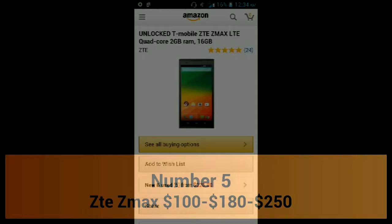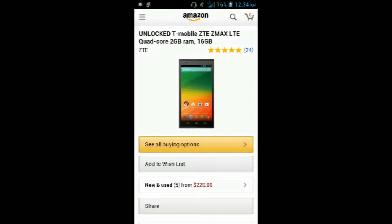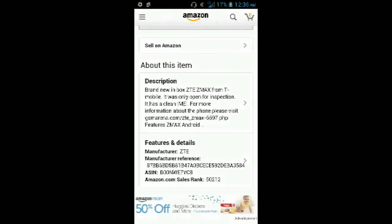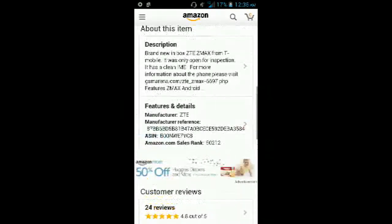Starting at $250, which is the most expensive phone on this list, goes to the T-Mobile ZTE ZMAX. This phone is the only 4G LTE capable phone, and it has a Snapdragon 400 quad-core processor with 2GB of RAM. It's priced at $250 at T-Mobile, $100 at MetroPCS, and $180 at Walmart Family Mobile.